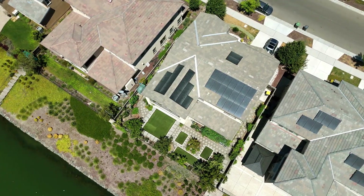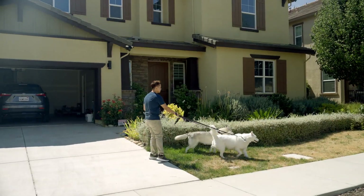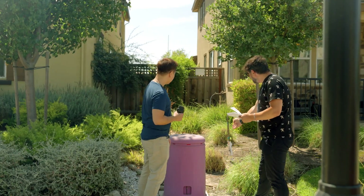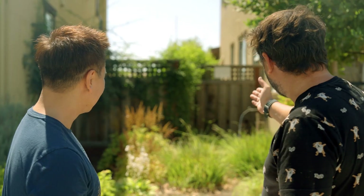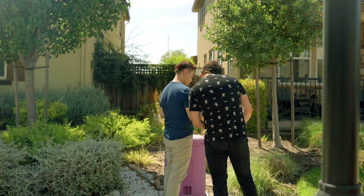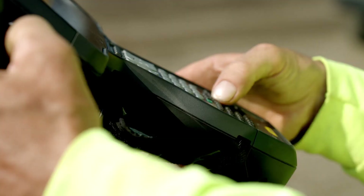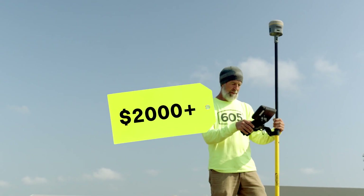When it comes to land, every inch counts, especially when you're planning to build. Take building a fence, for example. If you're off by even a few inches, it could mean disputes with neighbors or paying thousands to tear it down and do it right. Hiring a land surveyor to verify your property lines? That can cost $2,000 or more.